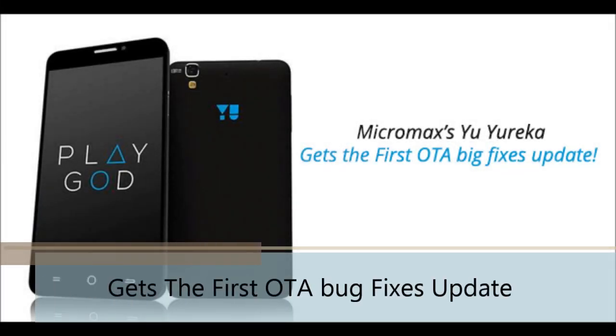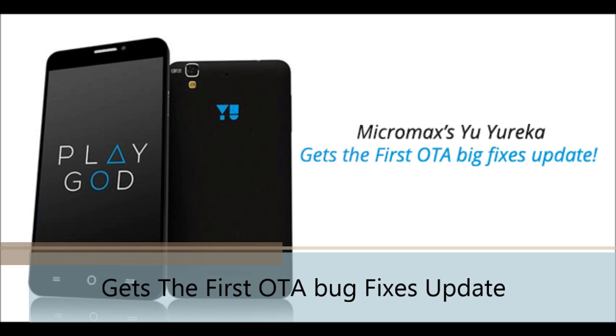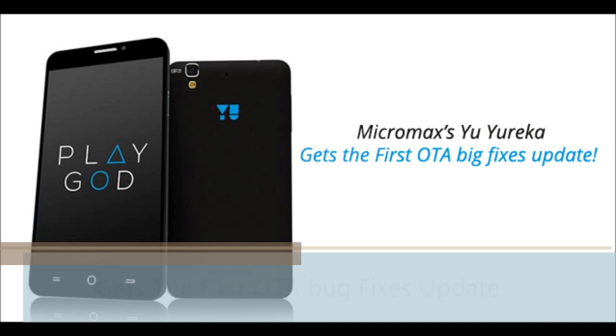Hello guys, I am Blackie here and today I am going to tell you about the Micromax YU Eureka's first OTA bug fix update on the handset. If you are a user of the YU Eureka, you will be happy because the OTA bug fix update has been released and you will get your update soon.